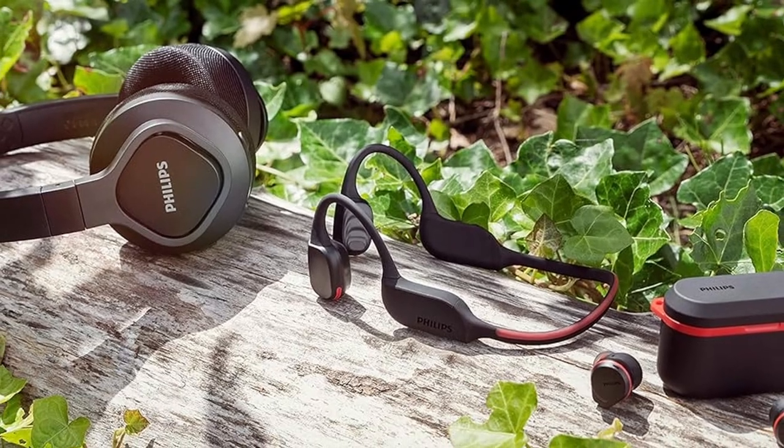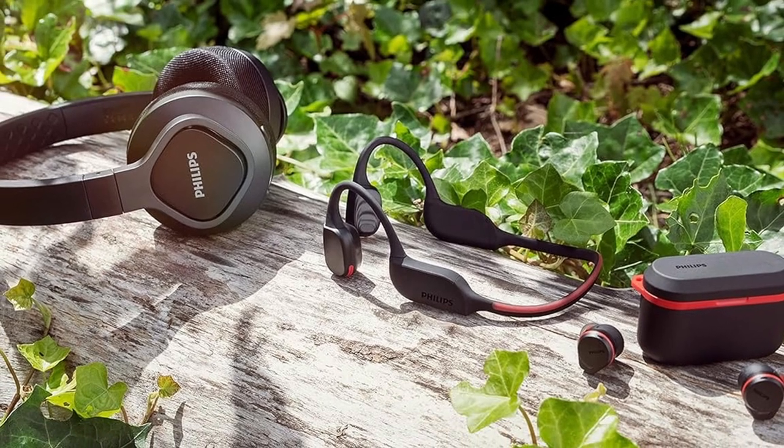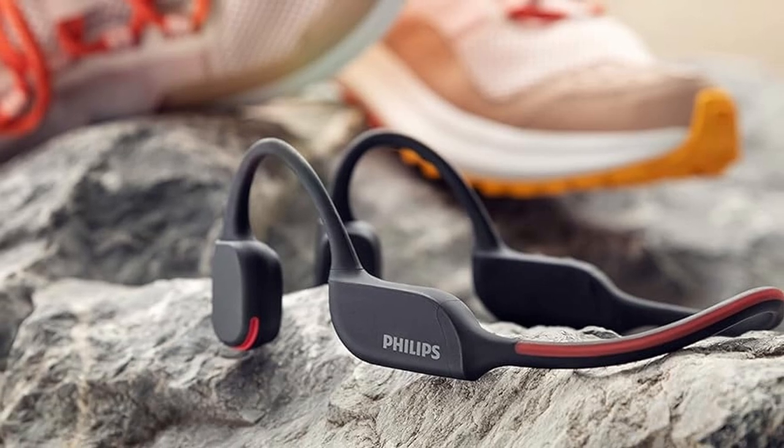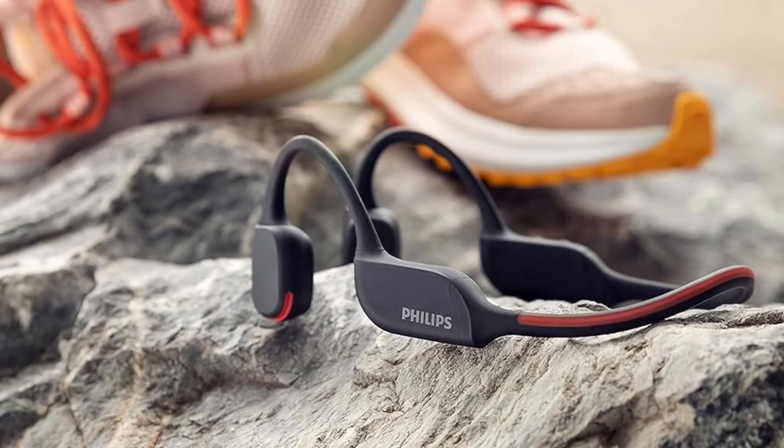The lightweight titanium neckband offers a secure and comfortable fit, while the AI mic delivers crystal-clear calls by eliminating background noise. With an IP66 waterproof and dustproof rating, these headphones are ready to withstand any environment, even the toughest workouts.